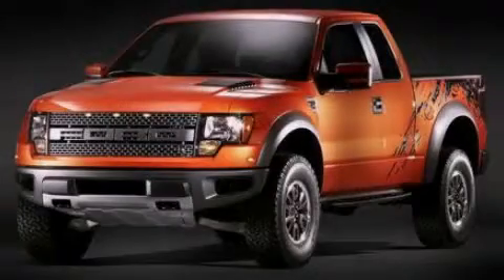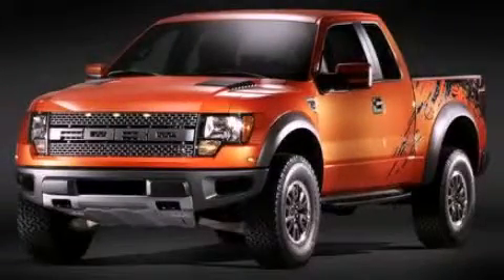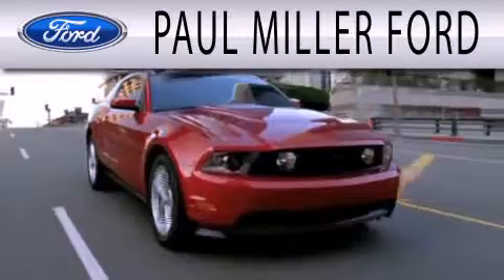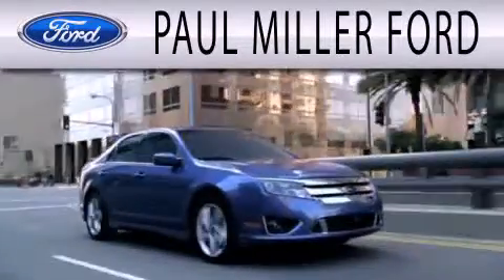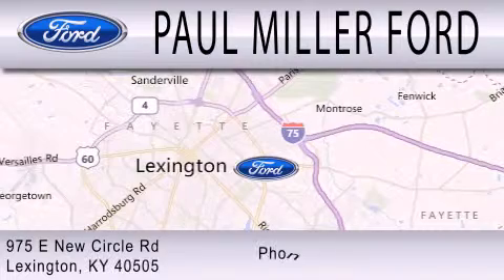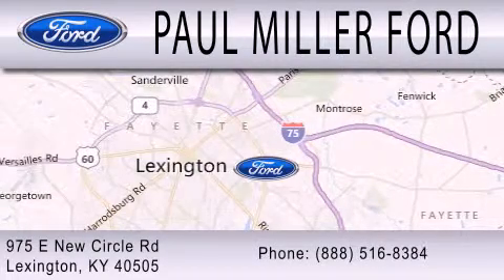Please call today to reserve this vehicle for a test drive. Paul Miller Ford is dedicated to doing everything possible to ensure that the experience you have selecting your next vehicle is as pleasant as possible. We are located at 975 New Circle Road Northeast in Lexington.